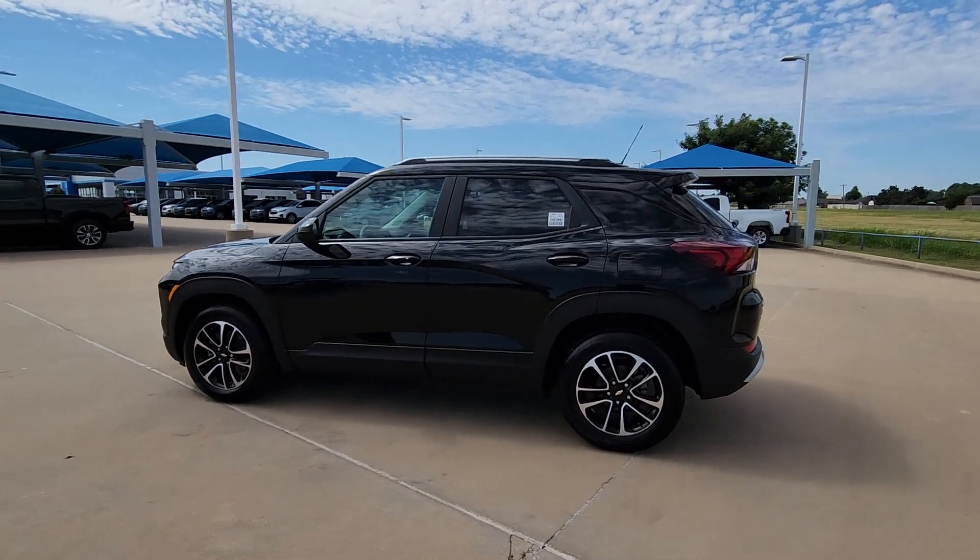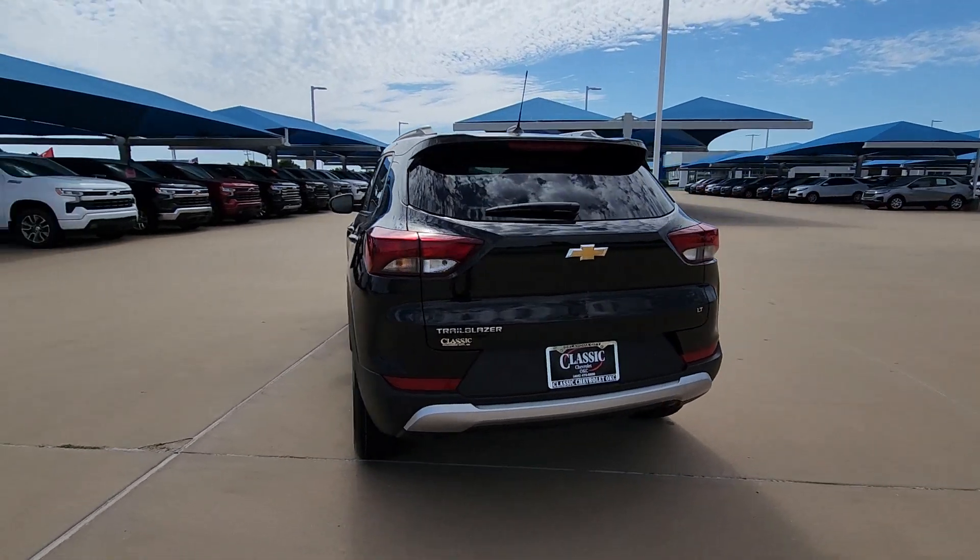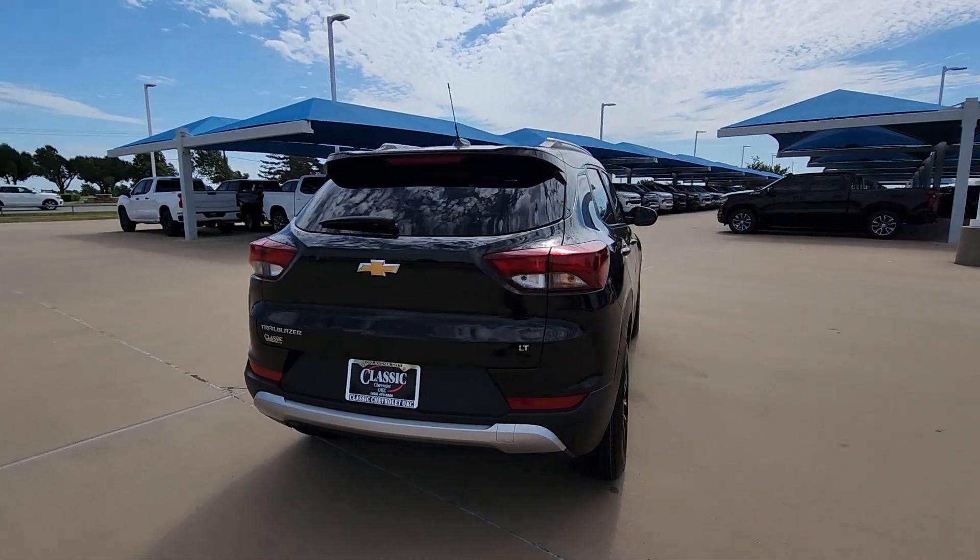Get acquainted with the 2024 Chevrolet Trailblazer. Here's a trailblazer that's ready to take you places in bold, modern style.